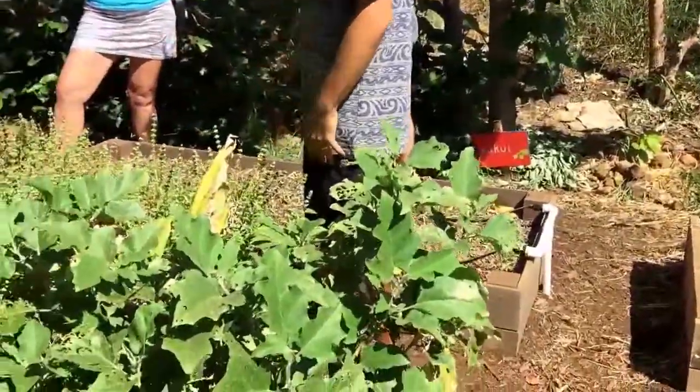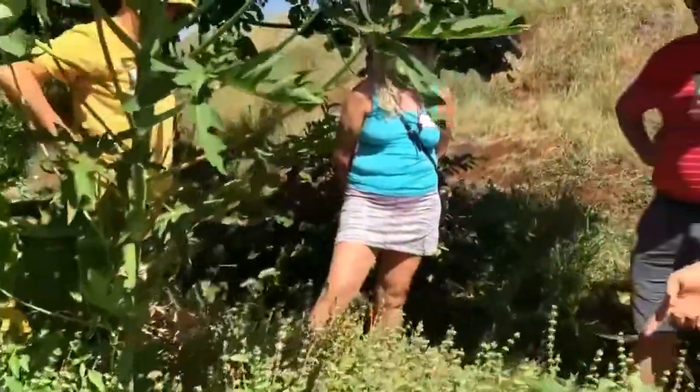Inside here we have several different things. This basil plant I'm leaving with its flowers, because most basil plants you want to cut all the flowers out to get more growth — but this one we leave because pollination is so important. It's always good to see tons of bees come down here.